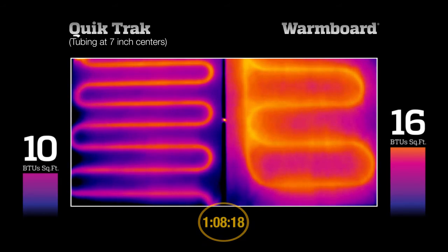After an hour and 9 minutes, QuickTrack reaches the 10 BTU output, although surface temperatures are quite uneven. In that same amount of time, WarmBoard is delivering 16 BTUs with more even heat.